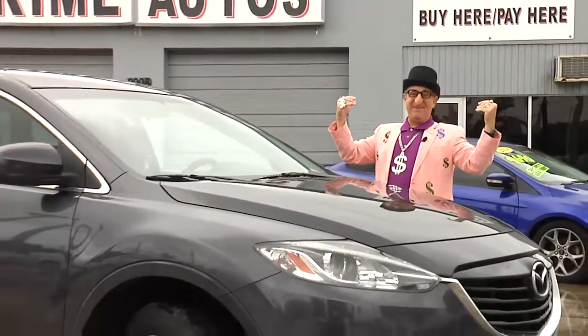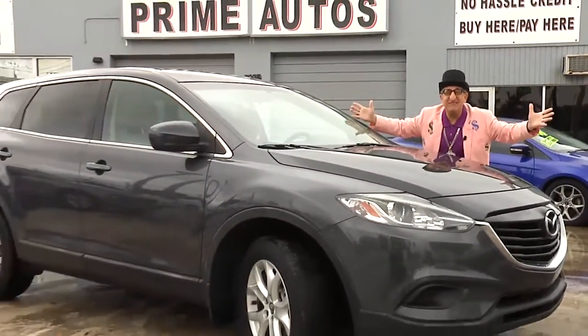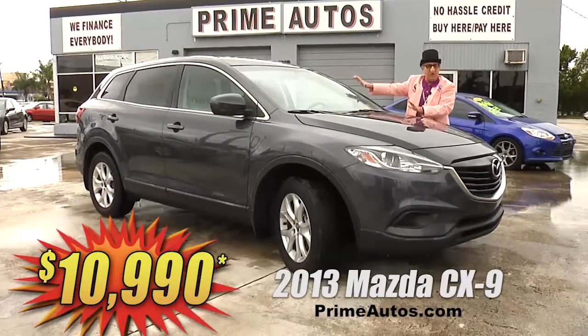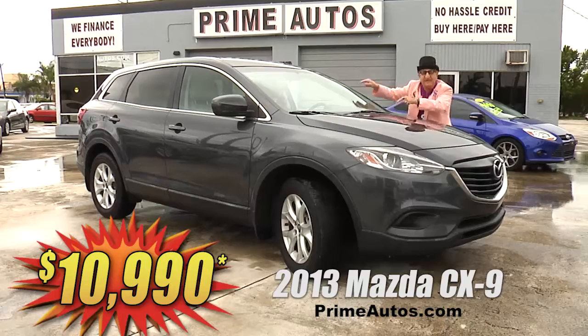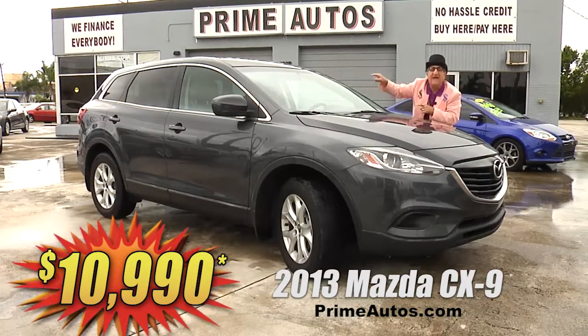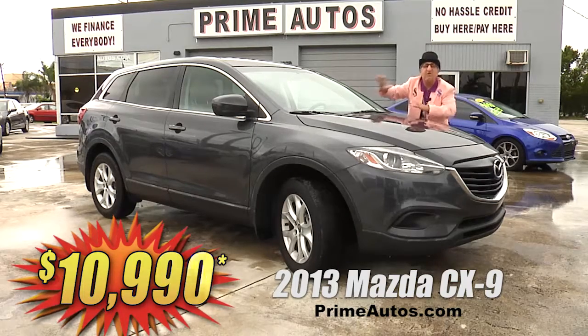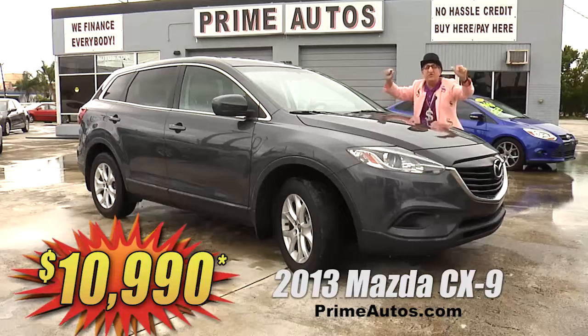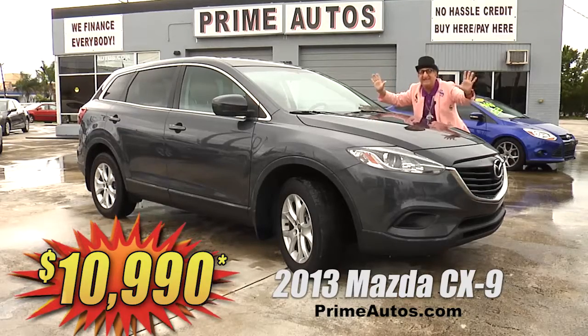Here at Prime Motors, we finance everybody, even on popular and stylish SUVs like this totally loaded 2013 Mazda CX-9 with a third-row seat, CD player, Bluetooth and USB connections, alloys, and so much more. It's only at Prime Motors, and it's only $10,990.